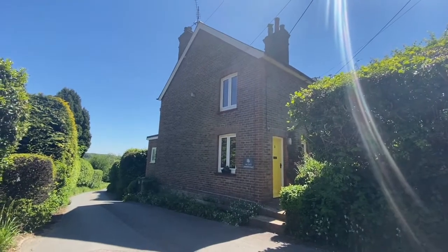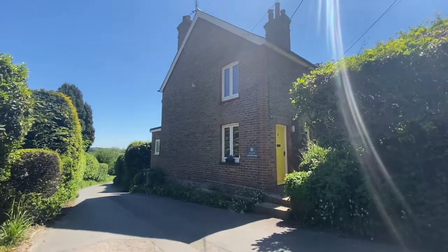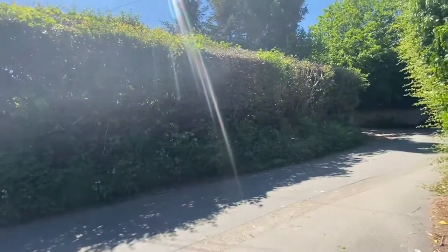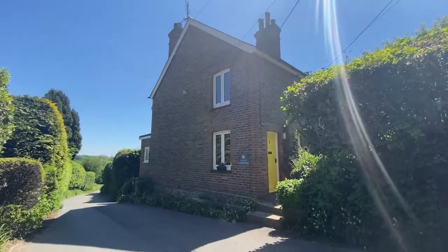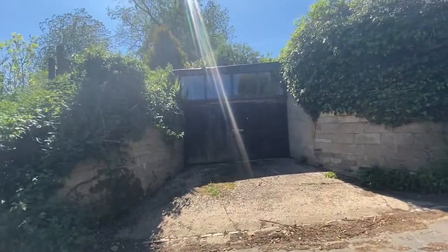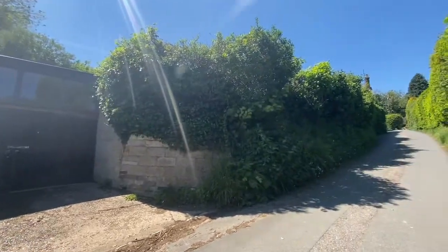So here we are at three Summerhill Cottages. Lovely two bedroom period cottage situated on this lovely country lane. A 30 second stroll down the road we've got a driveway and a tap studio here which comes with the property. Let's take a look inside.